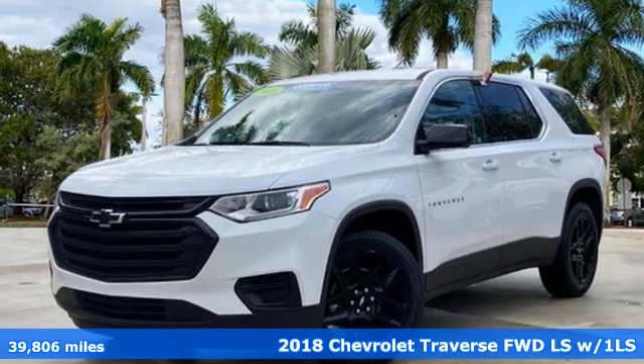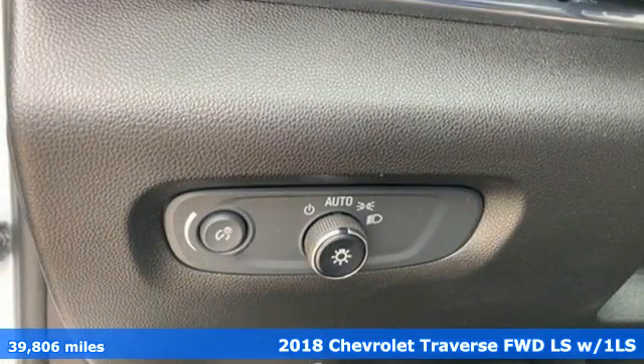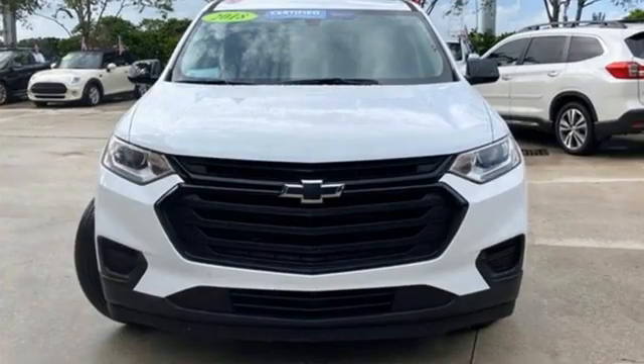It's a certified 2018 Chevrolet Traverse. There's so much room in this Traverse that those driving the competitor's cars are filled with cargo envy. You'll look forward to every drive with features like these.